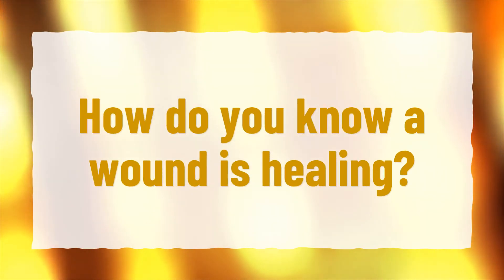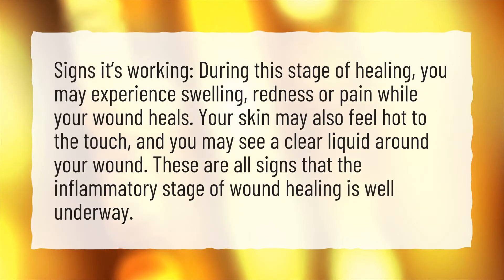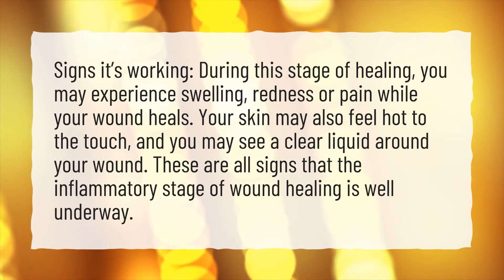How do you know a wound is healing? Signs it's working: During this stage of healing, you may experience swelling, redness, or pain while your wound heals. Your skin may also feel hot to the touch, and you may see a clear liquid around your wound. These are all signs that the inflammatory stage of wound healing is well underway.